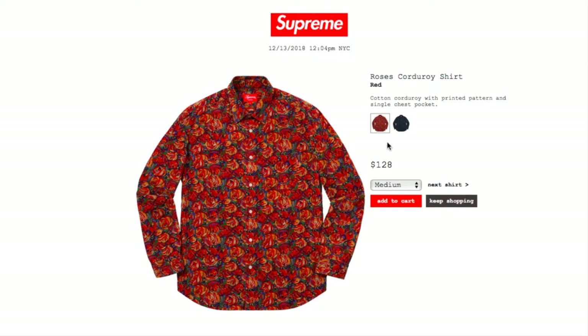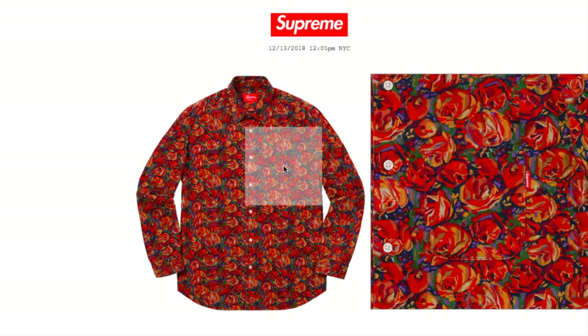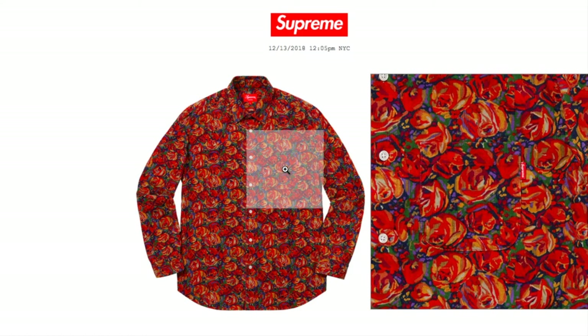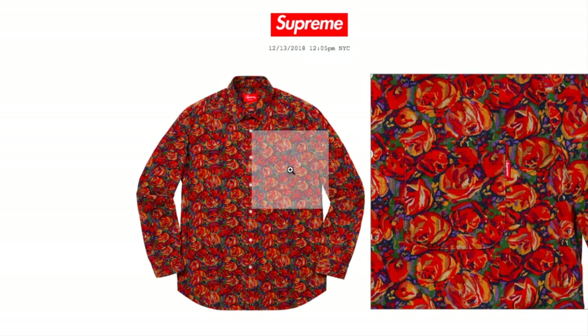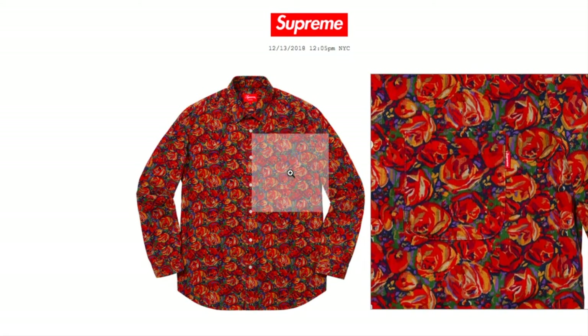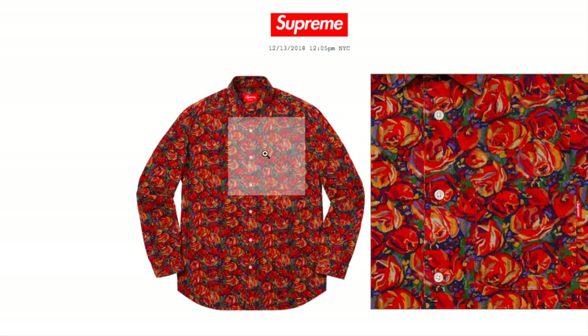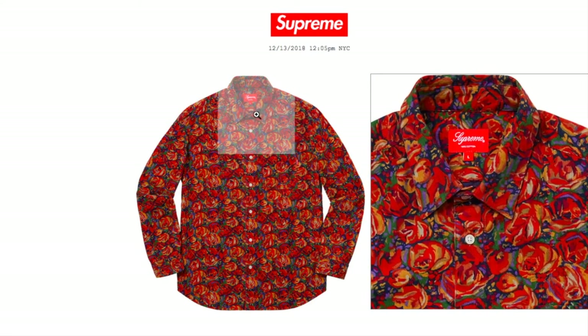Let's check on the Roses Corduroy Shirt in red for $128 — currently still available in sizes medium and large. This is a cotton corduroy with printed pattern and single chest pocket. You can see the sideways mini box logo label next to the pocket. This is a button-up shirt with collar.